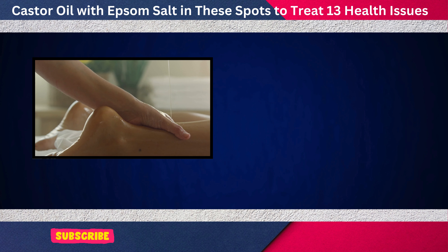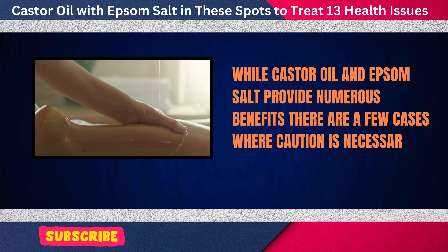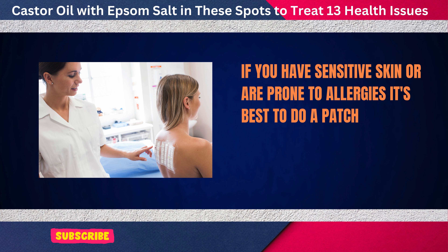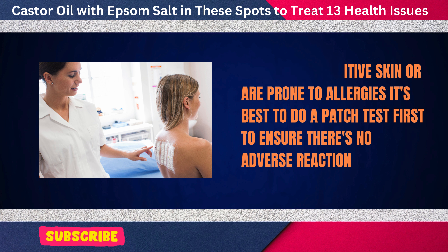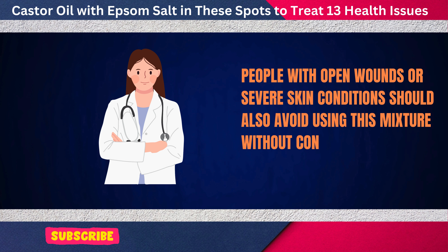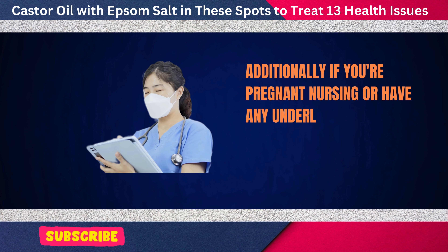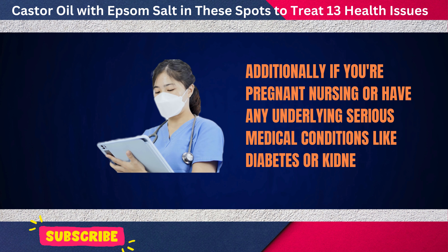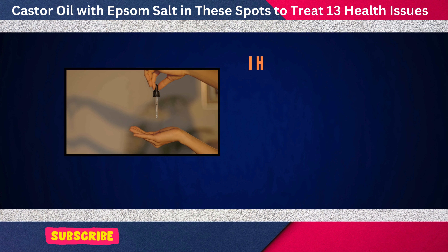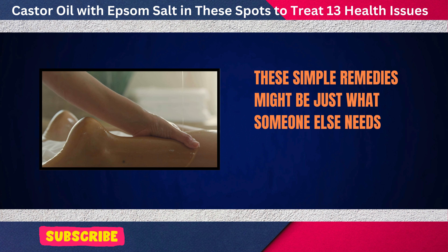Who should avoid this mixture? While castor oil and Epsom salt provide numerous benefits, there are a few cases where caution is necessary. If you have sensitive skin or are prone to allergies, it's best to do a patch test first to ensure there's no adverse reaction. People with open wounds or severe skin conditions should also avoid using this mixture without consulting a healthcare provider. Additionally, if you're pregnant, nursing, or have any underlying serious medical conditions like diabetes or kidney issues, it's important to speak with a doctor before trying any new remedies.